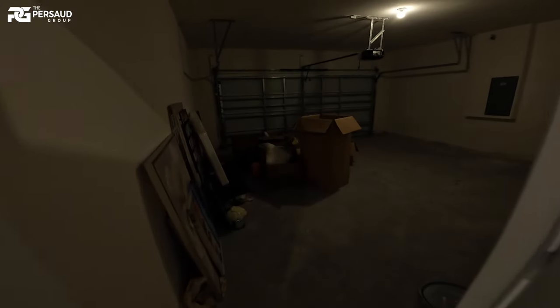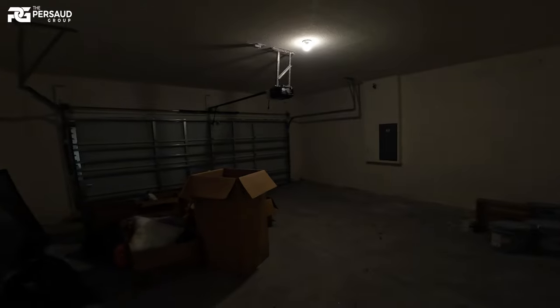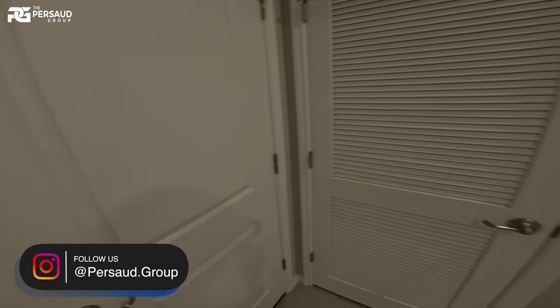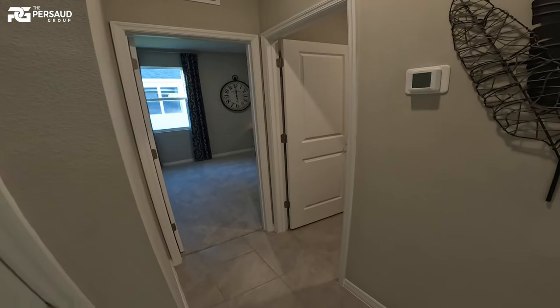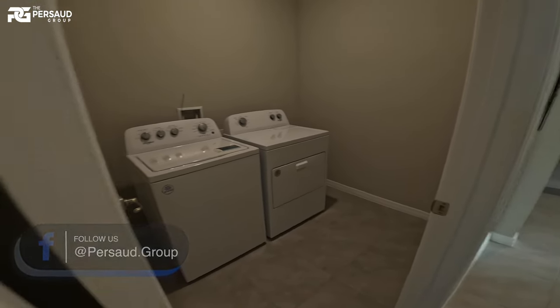Hopefully they don't kill me, but I kind of wanted to open this up. That's our two-car garage, and here's the HVAC. Sorry about the door — here's our laundry room.